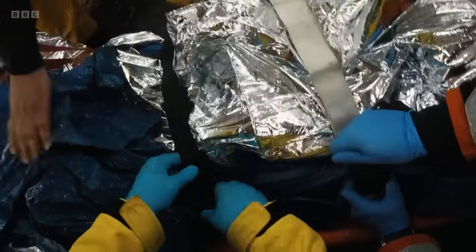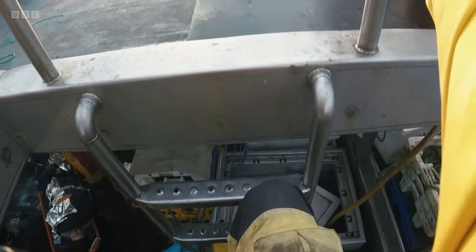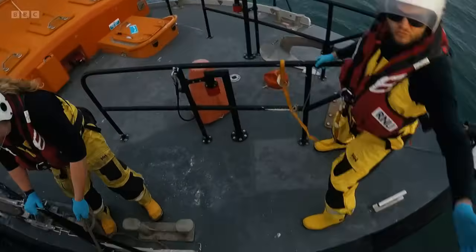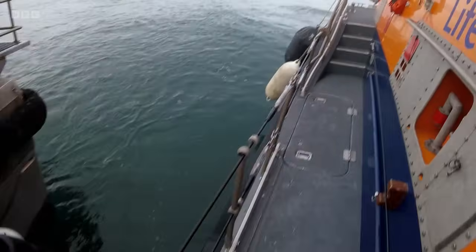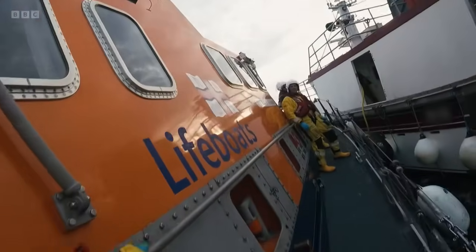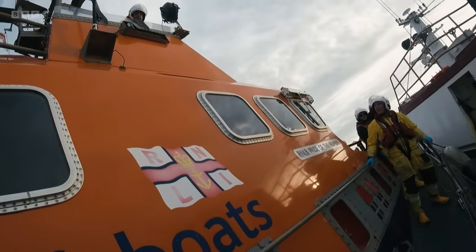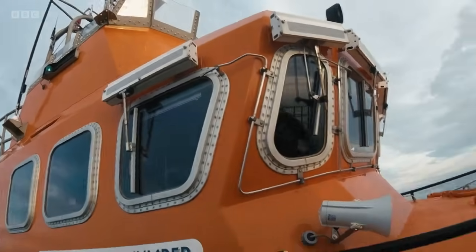Once the casualty was safely strapped into the stretcher, the decision was made to go back on board their own boat, as there was plenty of crew on the casualty vessel plus the paramedic to help lift him across. It's down to the coxswain and Jamie to hold the lifeboat steady alongside the smaller fishing vessel. Trying to transfer someone with a spinal injury onto two moving boats at different heights is challenging. There is a lot of responsibility and pressure — you've got to trust in yourself and your own ability.